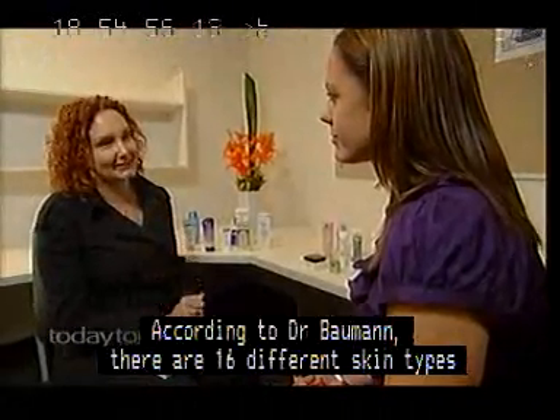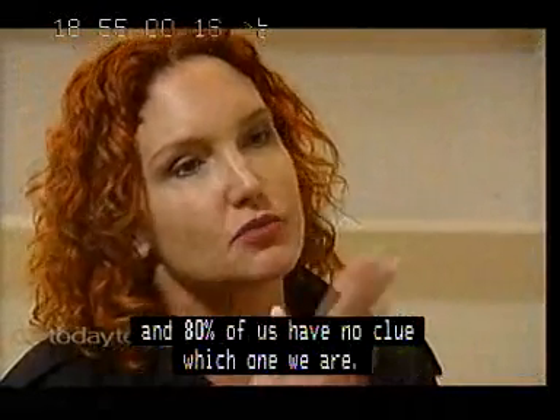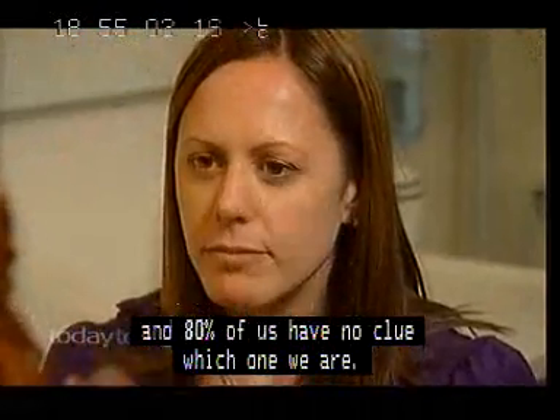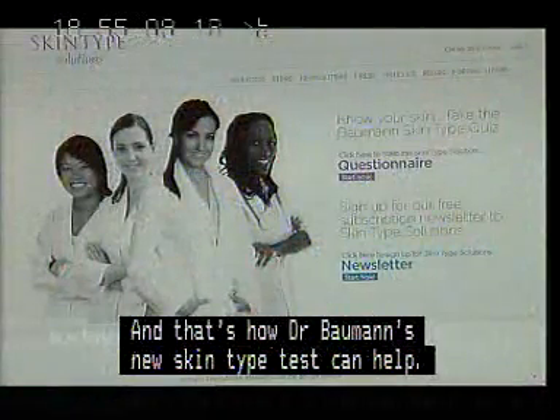That's where most of us go wrong. According to Dr. Bowman, there are 16 different skin types, and 80% of us have no clue which one we are. So the first thing you need to know is what your skin type is, and that's how Dr. Bowman's new skin type test can help.